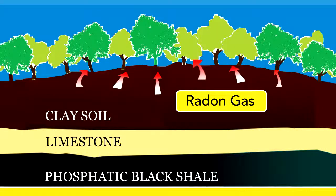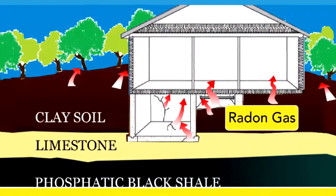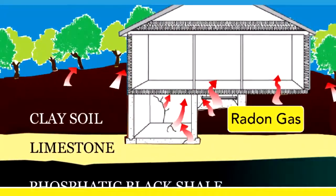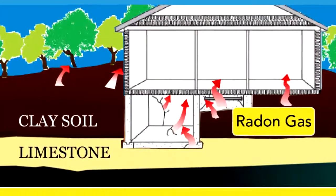Radon is a radioactive gas that occurs naturally in the environment. You can't see it, smell it, or taste it. It enters your home through gaps between your house and the soil around it, and concentrations are typically highest in enclosed areas such as basements and crawl spaces.